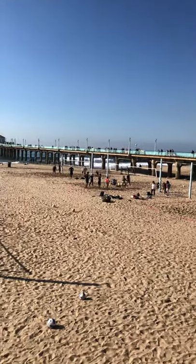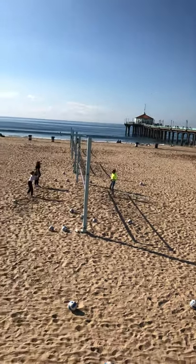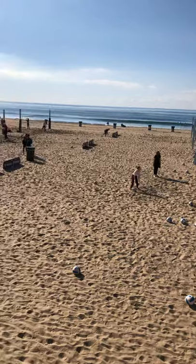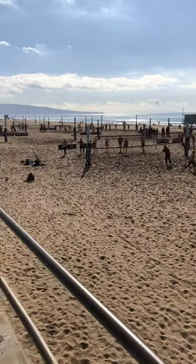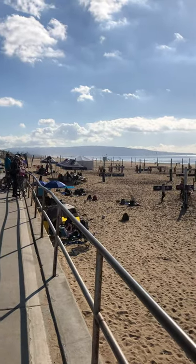I don't think you can ride your bike down to the end of the pier, but there's always something going on here like today. It's not unusual to have a volleyball championship going on, and this is actually a small one.